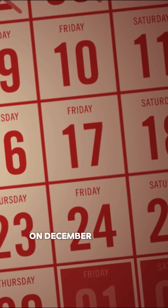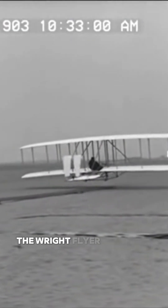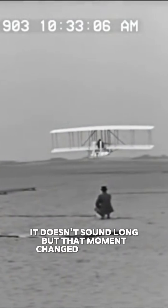On December 17, 1903, in Kitty Hawk, North Carolina, they made history. The Wright Flyer lifted off, flew for 12 seconds, and traveled 36 meters. It doesn't sound long, but that moment changed the world.